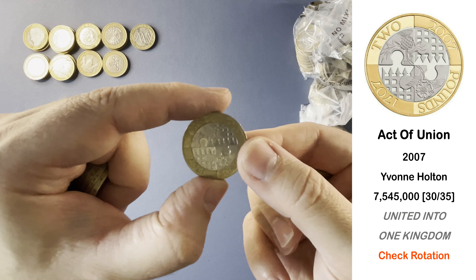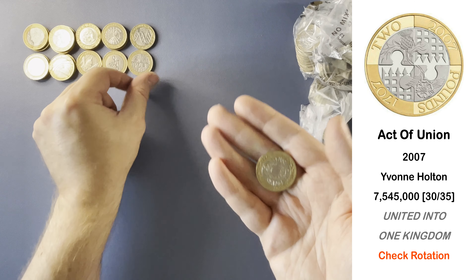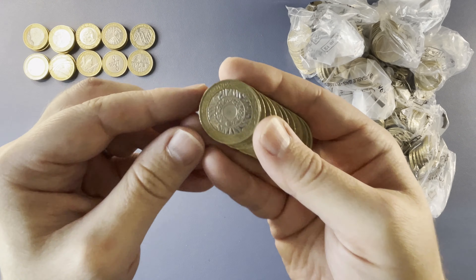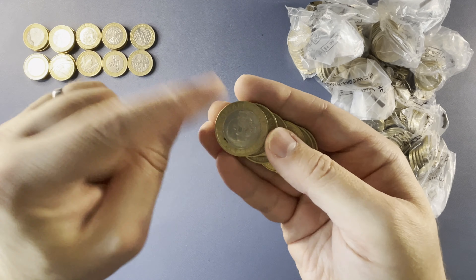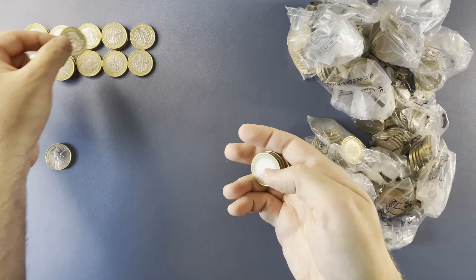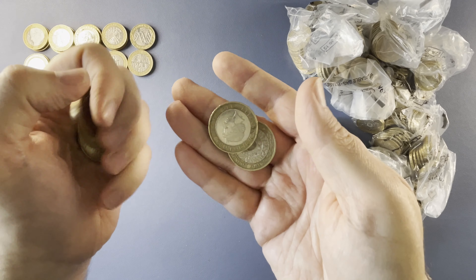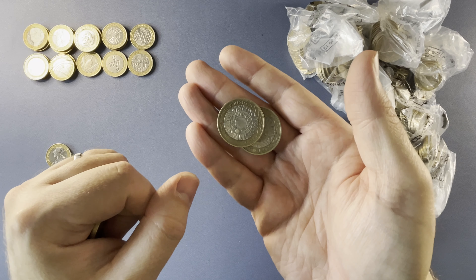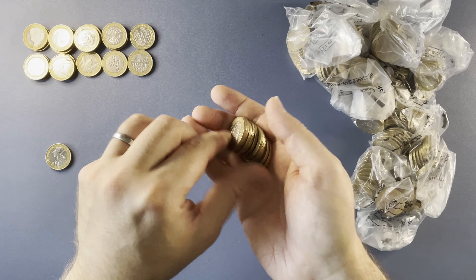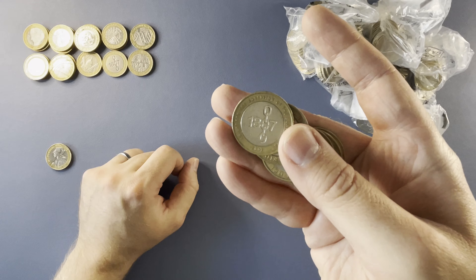Here we have Act of Union. This one is known to have a rotation error, although I've never found one — that one is absolutely fine. Here we have another Shakespeare's Tragedies. Let's check the edge inscription — 'piece of work is a man', that's correct. I will be checking all the coins at the end of the hunt to make sure I haven't missed anything; it's just that some designs are known to have errors so I check them on camera. Another Abolition of the Slave Trade — no initials on that one.